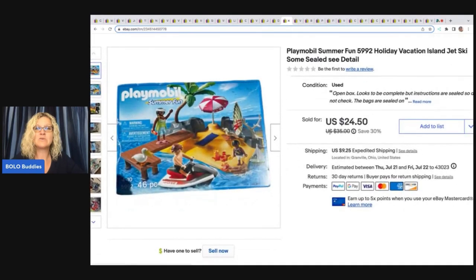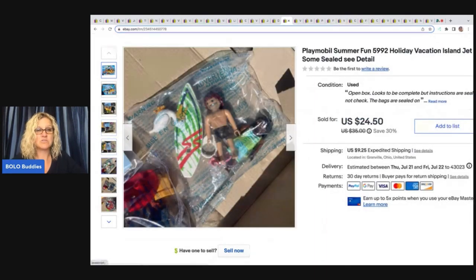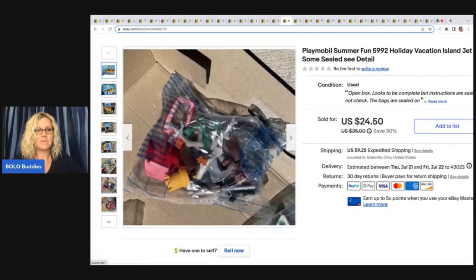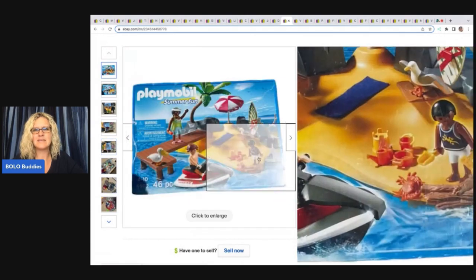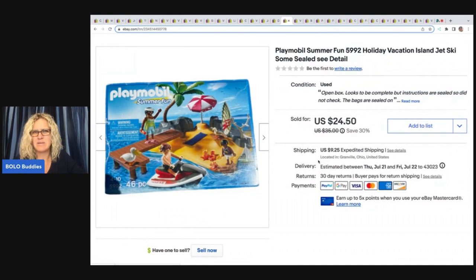This is a Playmobil Summer Fun Holiday Vacation Island Jet Ski. Some of the parts were sealed and it was an open box — I don't think it was ever used, but I went ahead and marked it as used just to be safe because some of the trees and bigger parts didn't come in a bag. I got this from the Goodwill bins, and I sold it for $24.50 plus shipping.